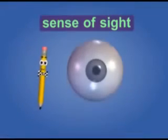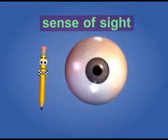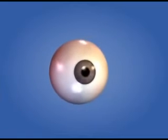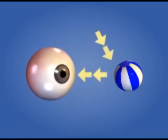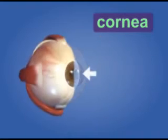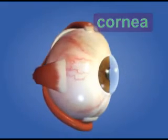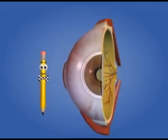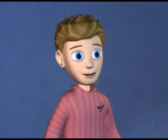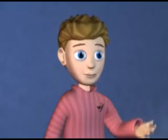From the moment you wake up in the morning until you go to bed at night, your eyes take in information and relay it to your brain for interpretation. When you look at an object, you are actually seeing the light that bounces off the object and into your eyes. The light enters your eye through a transparent protective layer called the cornea. Then light passes through the dark round opening in the center of your eye called the pupil.